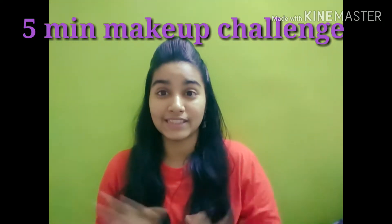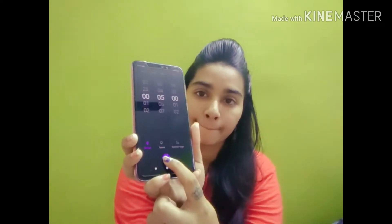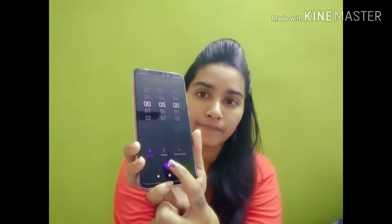Stay tuned and watch how I complete this five minutes makeup challenge. I'm so scared! I'll use my phone and set a five minute timer right now. As you guys can see, it is a selfie camera so you won't be able to see the proper time, but it's five minutes — I start it now, my time starts.